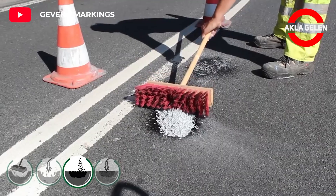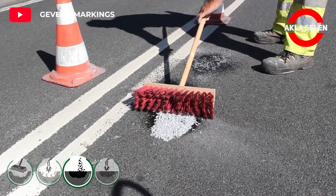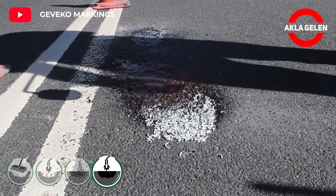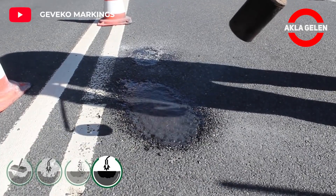When heated, the binders in the thermoplastic bond to the bitumen in the asphalt. The hot-applied thermoplastic gives better bonding to the underground compared to cold-applied repair systems.